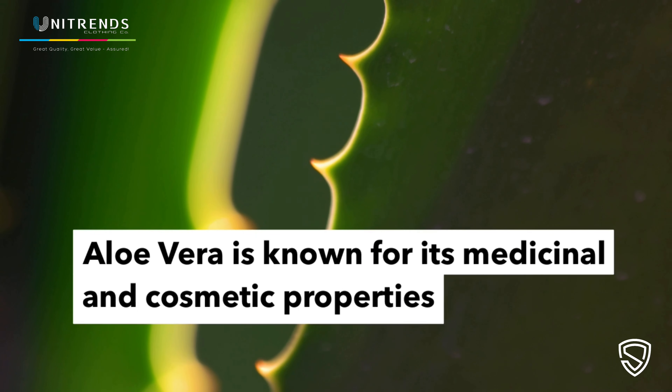Aloe Vera fabrics and t-shirts can deliver these benefits to your skin through microcapsules that contain aloe vera gel and release it when in contact with your body.